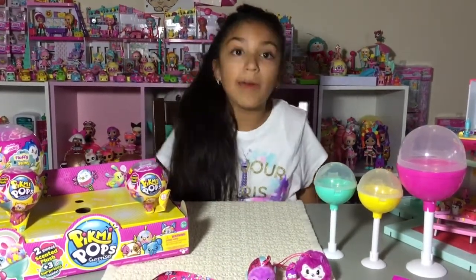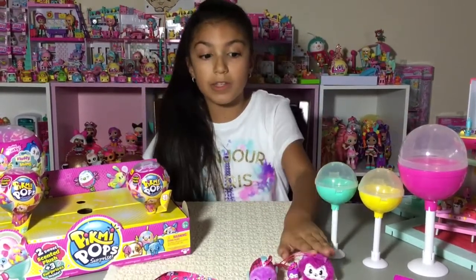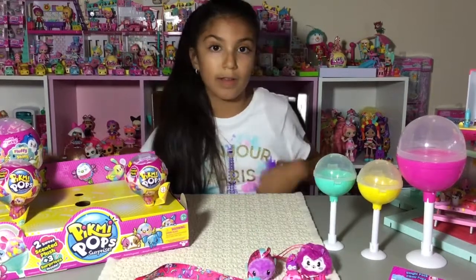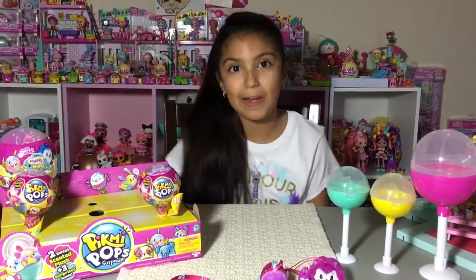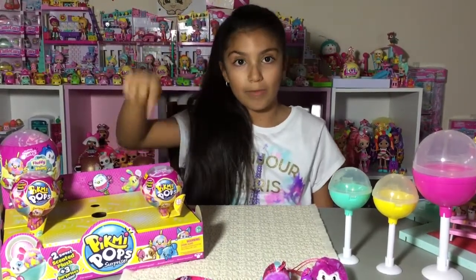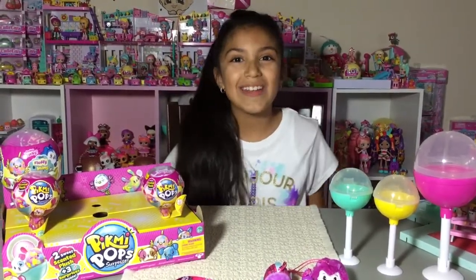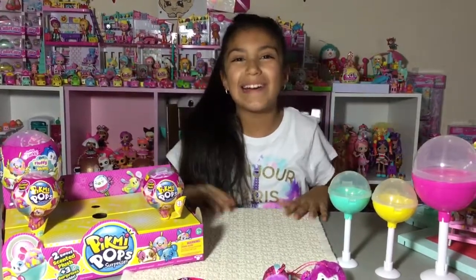I got a super set before that was defective and Moose Toys fixed it, and it came with two charms. This one only comes with one charm. Don't forget to subscribe — the link to subscribe will be right here and there will be one video right here. Thanks for liking, commenting, and subscribing — bye, love you all!